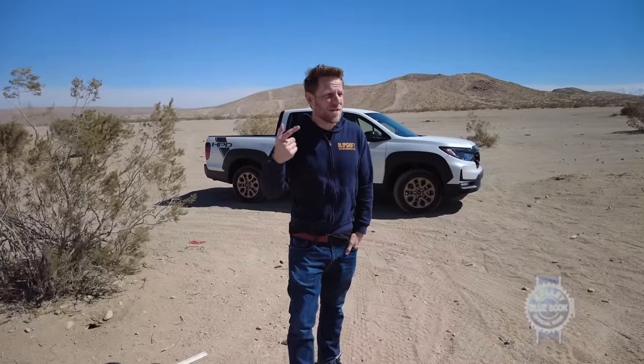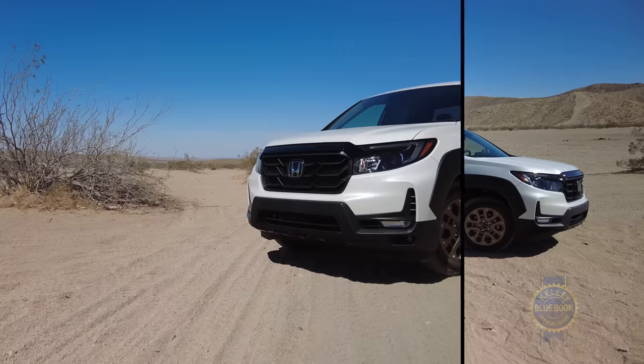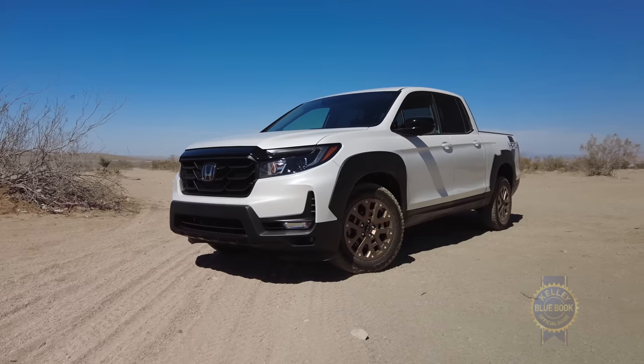This is my first time seeing the Ridgeline out in the real world, and I have to say, out under the sun, it does look brawnier. I'm not sure brawny and attractive are necessarily synonymous, but if this helps Honda sell more Ridgelines, more power to them.